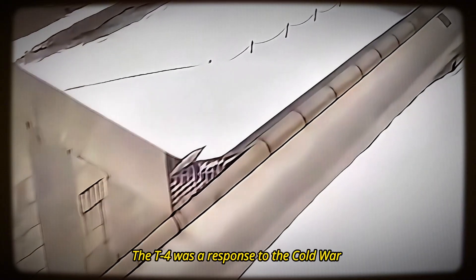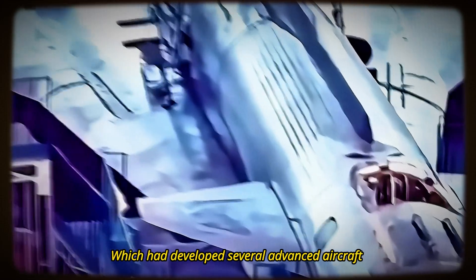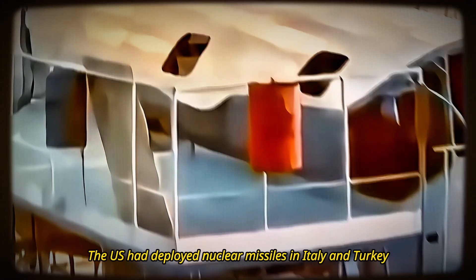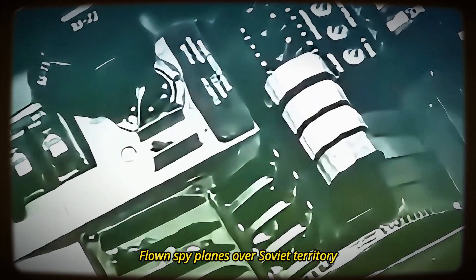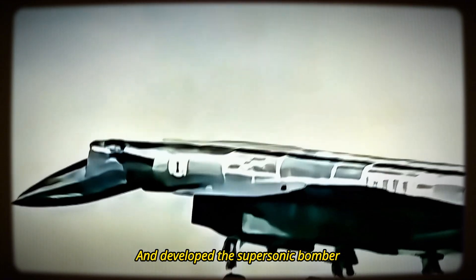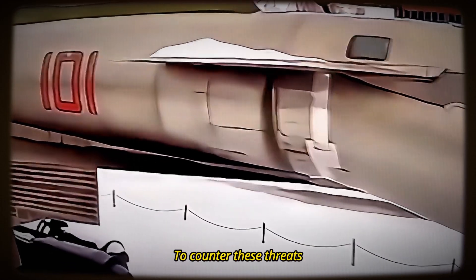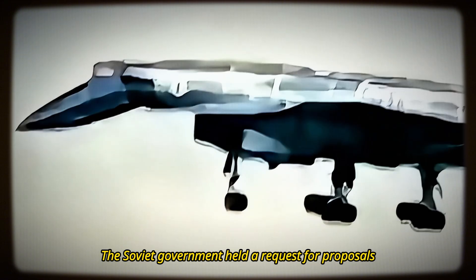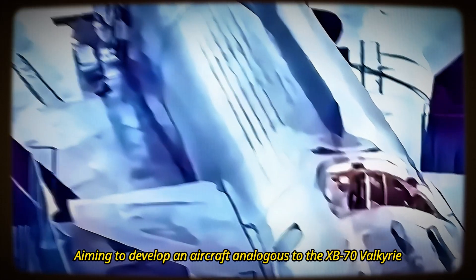The T-4 was a response to the Cold War challenge posed by the United States, which had developed several advanced aircraft and missile systems that threatened Soviet security and interests. The U.S. had deployed nuclear missiles in Italy and Turkey, flown spy planes over Soviet territory, and developed the supersonic bomber XB-70 Valkyrie, which could fly at Mach 3 and carry nuclear weapons. To counter these threats, the Soviet government held a request for proposals among the aircraft design bureaus in 1963, aiming to develop an aircraft analogous to the XB-70 Valkyrie.